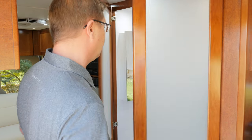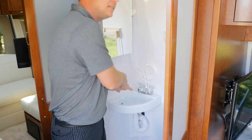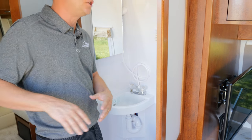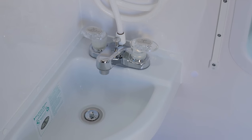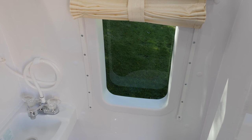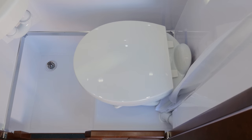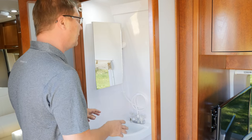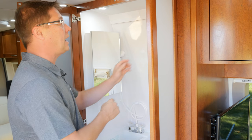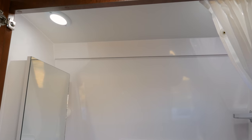Directly across from the kitchen is our wet bath with two doors for easy opening. We have a second sink — great if you're prepping food in the kitchen and need to wash your hands. There's a medicine cabinet, a window to make it feel bigger and more open, and a Thetford China Bowl residential-size toilet. With it being a wet bath, you simply pull the shower curtain across when you need to shower.